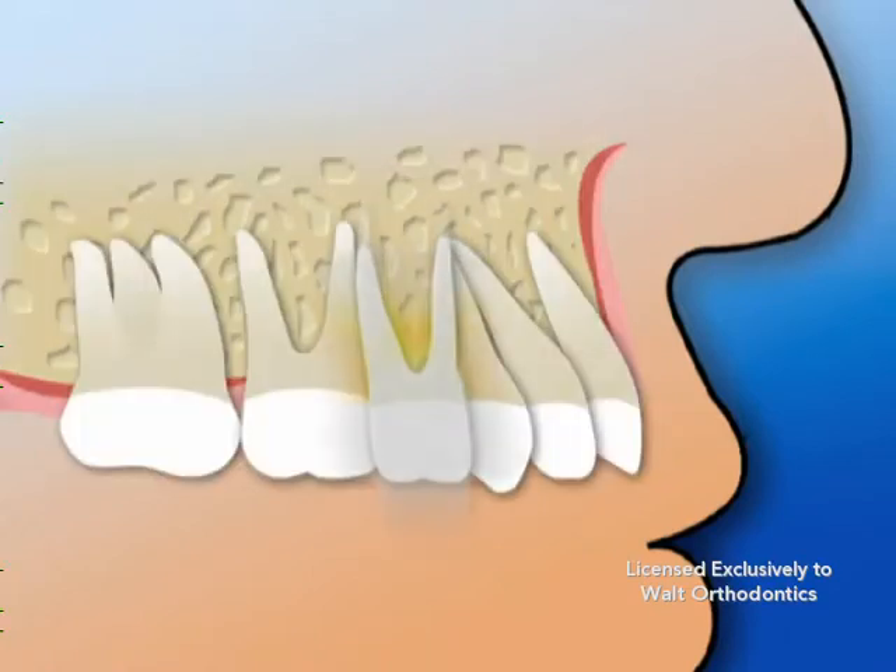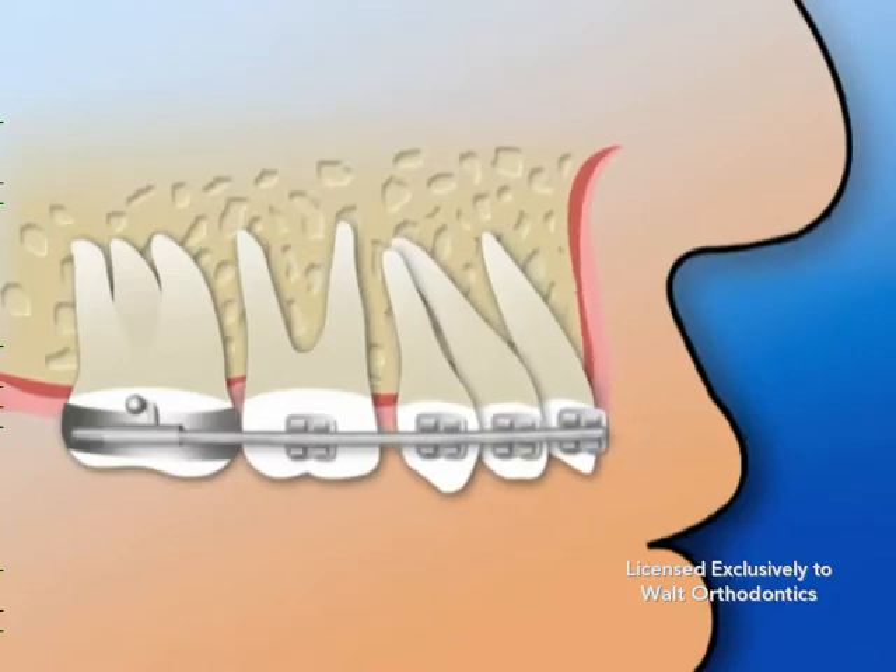Your teeth are secured in place by their roots anchored in a soft, malleable gum and bone mass. After extractions, braces or other orthodontic appliances are used to close the newly formed spaces.